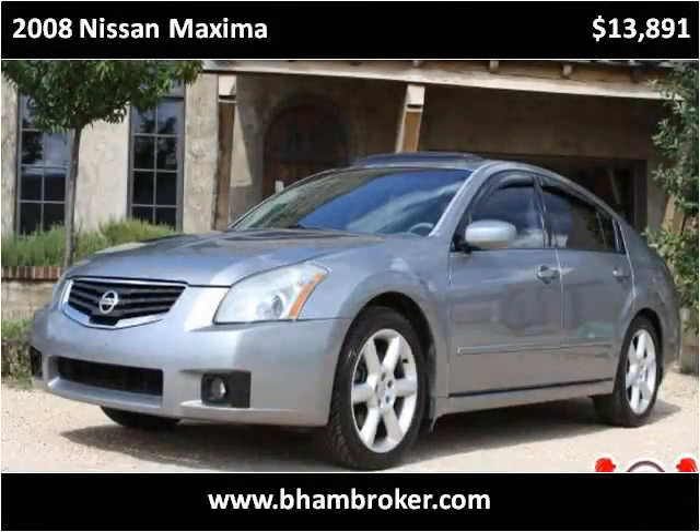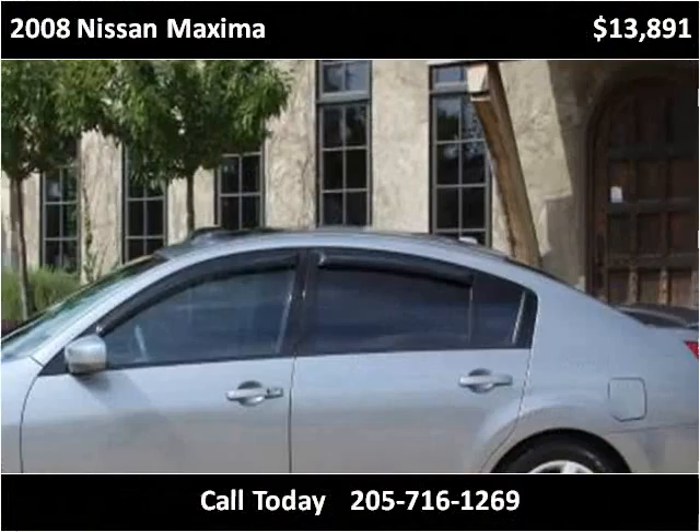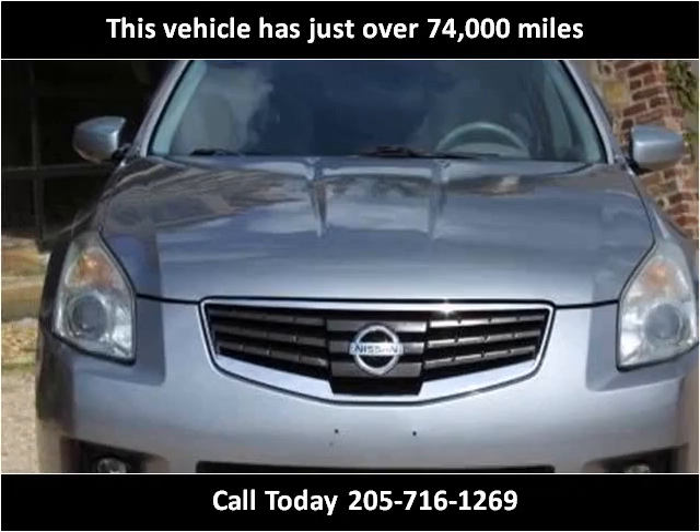This 2008 Nissan Maxima is available from Birmingham Broker. This vehicle has just over 74,000 miles.